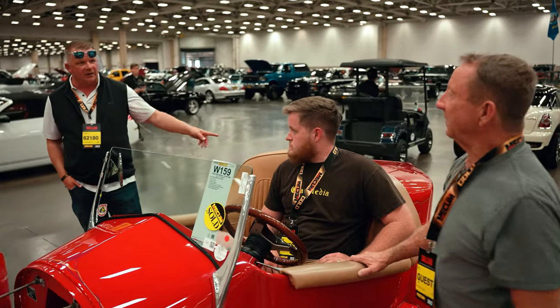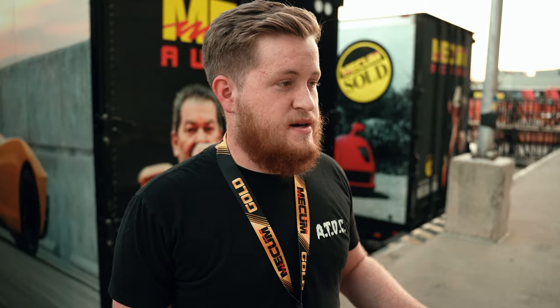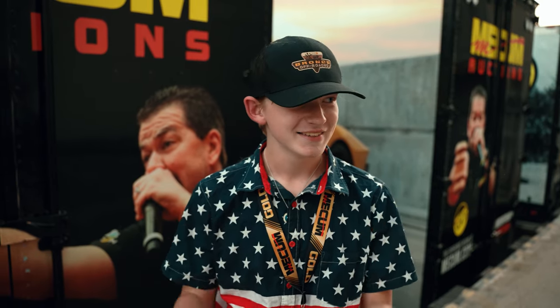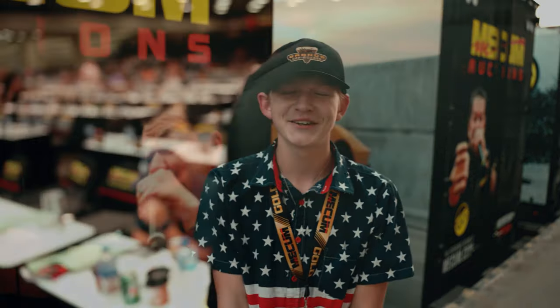Personally for me, Mecham's been a childhood dream of mine to show up to. My dad and I actually used to watch it almost every weekend on TV, watching reruns. So being here, seeing the action, seeing how it all goes down, and being on the side of being a bidder — it's been a childhood dream of mine. Kind of bummed I lost on a 75 Corvette, but I'll always find another one.